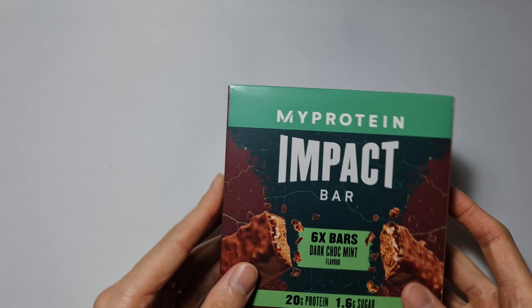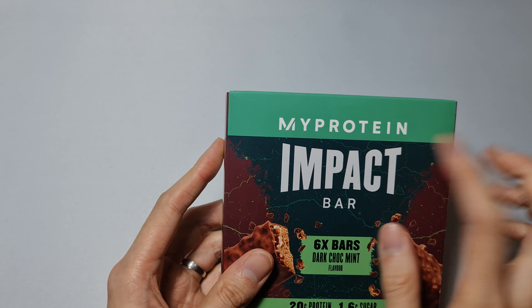What's up guys, today we are looking at the MyProtein Impact Bar. There's six of them and I got the dark chocolate mint flavor. It has 20 grams of protein and 1.6 grams of sugar.